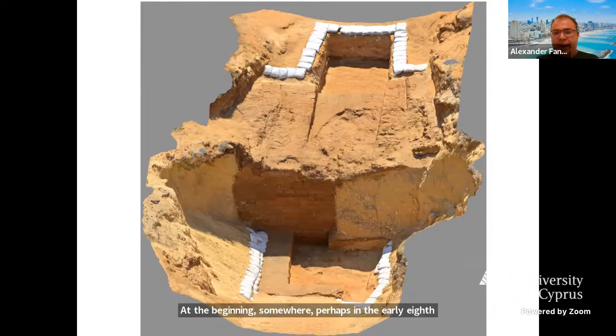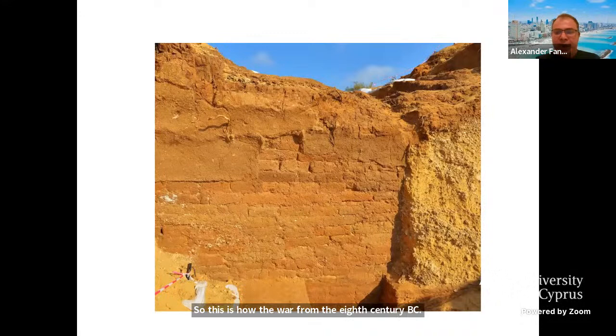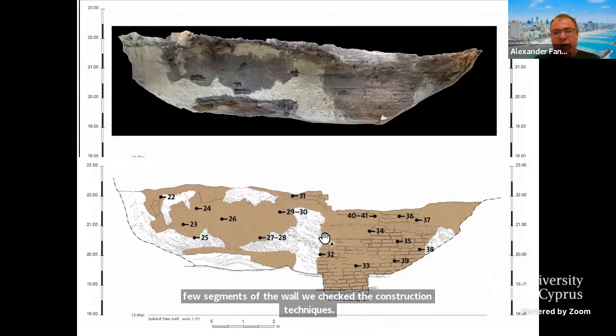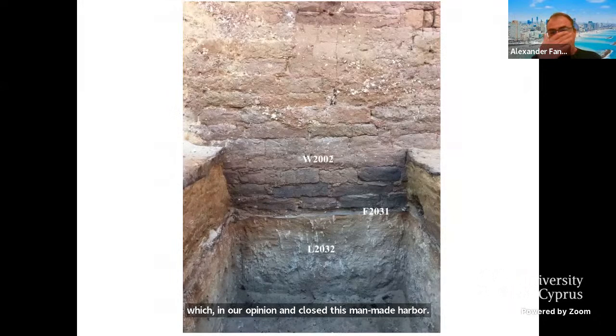This is how the wall from the 8th century BC looks like — once you remove the sand, it looks like it was built yesterday. The state of preservation is amazing. We checked the construction techniques and made a lot of analysis. These are samples taken from mud bricks, plaster, and there are many layers of plaster. It is obvious that it took a lot of time to create this fortification, which in our opinion enclosed this man-made harbor.